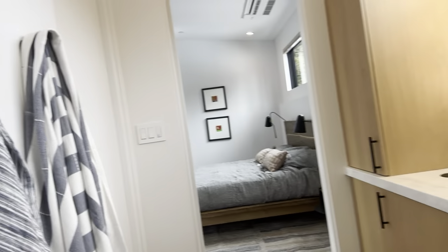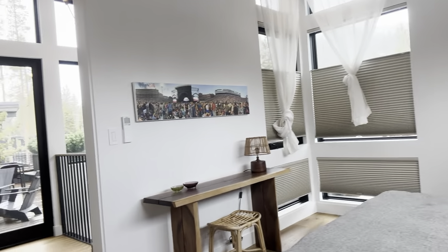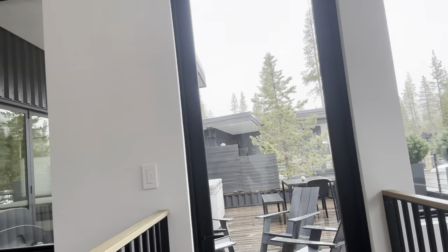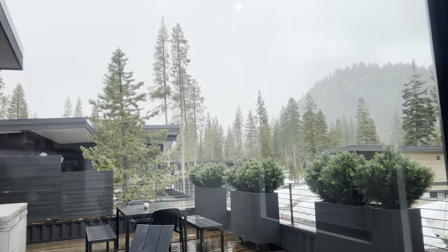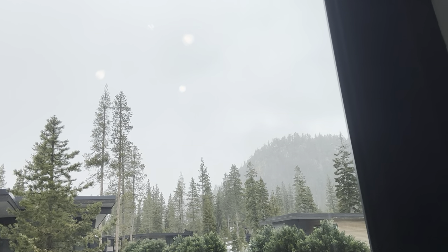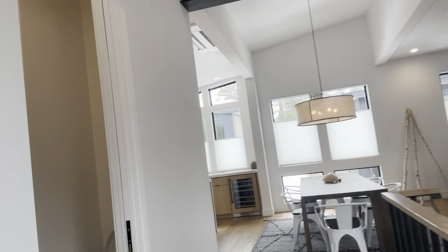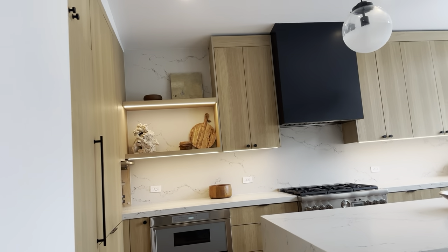That's a walk-in clothing closet right there. You also have access to the outdoor deck upstairs right here — in the summertime you want to sit out there, and in the wintertime you can have a view of Painted Rock, which is a gorgeous mountain. This place is so close to trails. I'm a big mountain biker, and in the summertime you can just go right across the street and get on the Western States Trail, go up to Painted Rock.